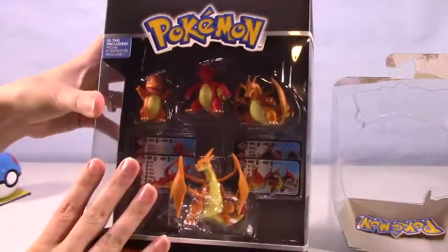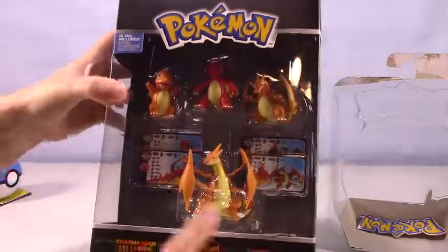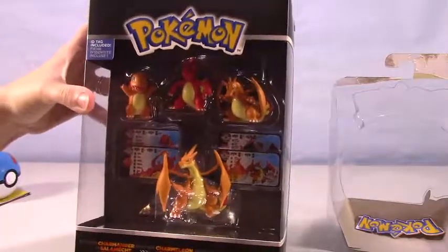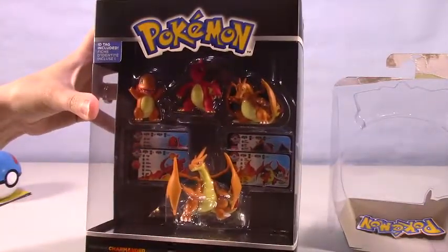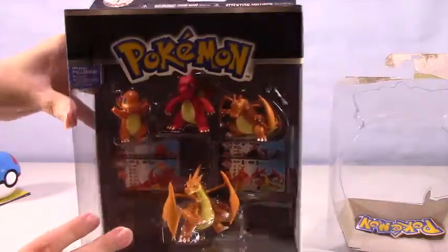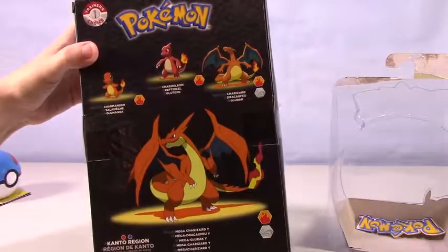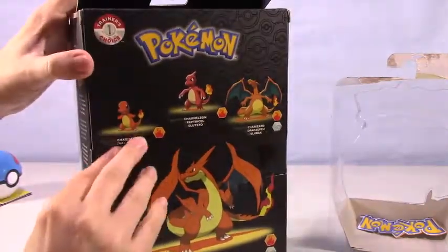So now we have the Charmander collection. We have Charmander, Charmeleon, Charizard, and Mega Charizard. I love Charmander and the whole evolution — all the attitude and fierceness. They are just so fun and so amazing. And here is the back — looks awesome and fierce. Such a great Pokemon to have on your side.